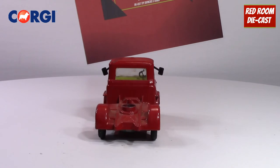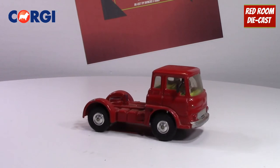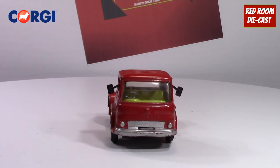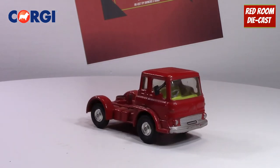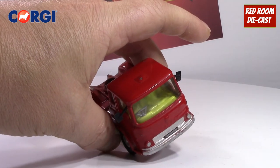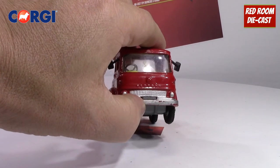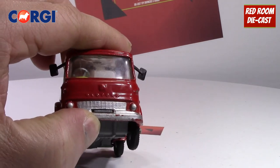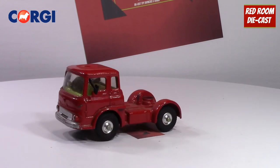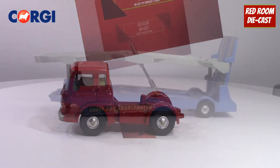It has seen a bit of wear, but the interior is yellow with a nice little steering wheel. There's very nice badging at the front and the grille work is really nice. I do love this one very much. Now I'm going to take the truck off and we'll have a closer look at the trailer.